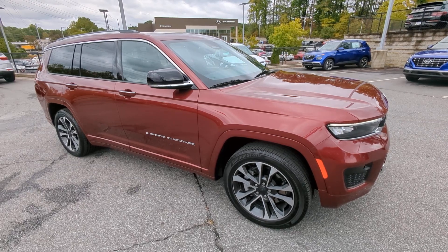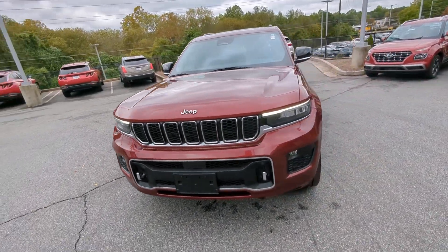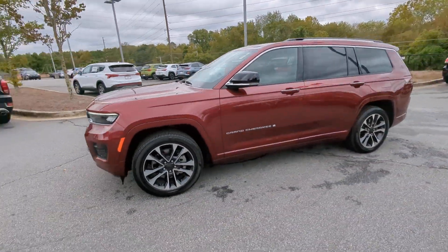Hop into the 2021 Jeep Grand Cherokee. With less than 15,000 miles on the odometer, this vehicle provides excellent value.